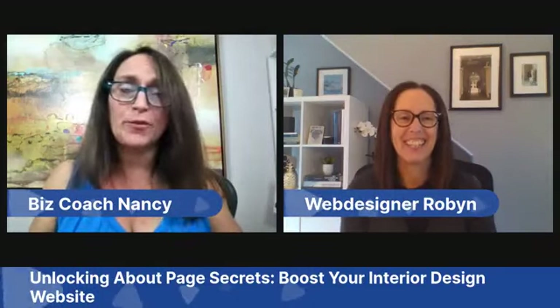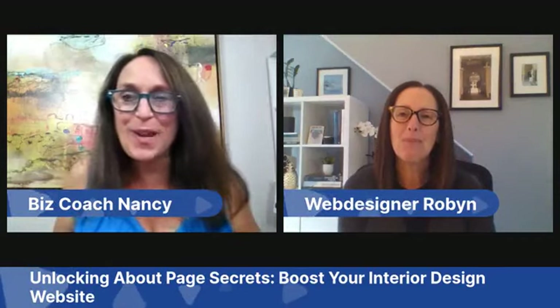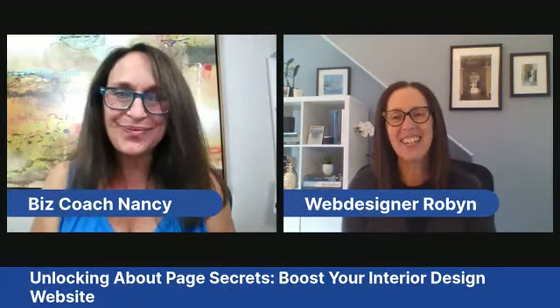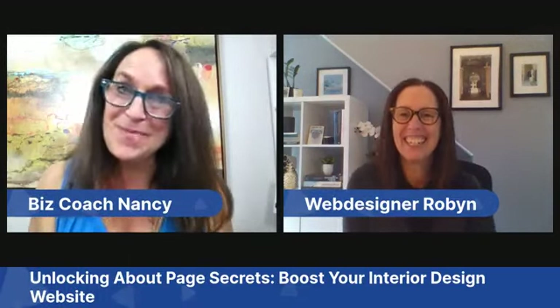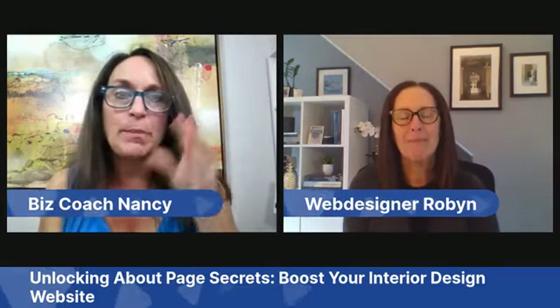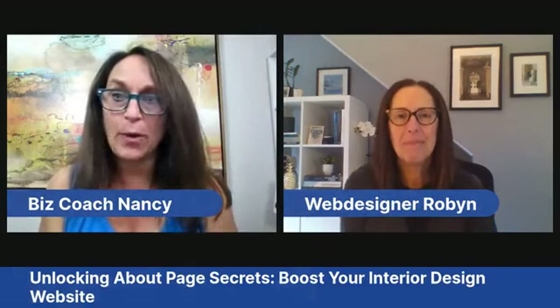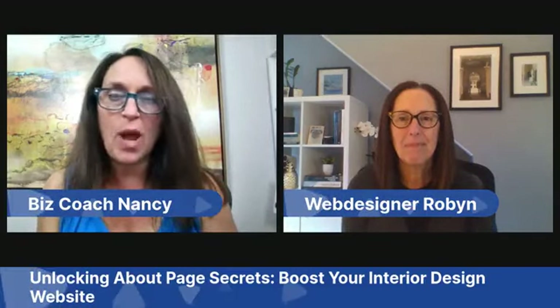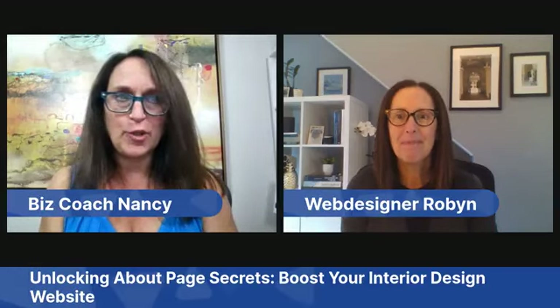Good afternoon everyone — after the tech issues that Robin and I had trying to go live, I'm glad we're able to go live for you. Welcome Robin! Happy Monday. We love technology when it's working. Today we're unlocking about page secrets and boosting your interior design website.